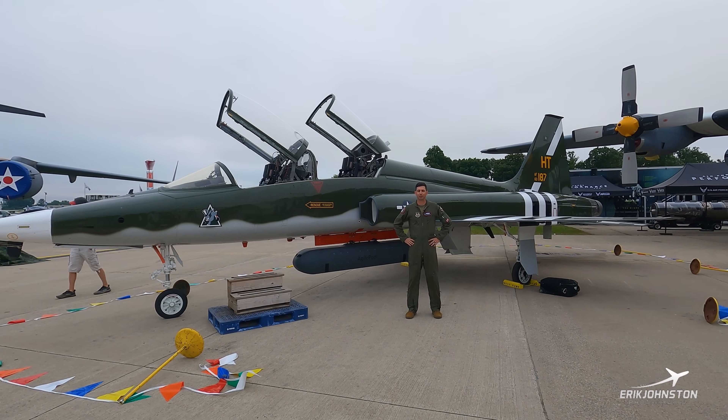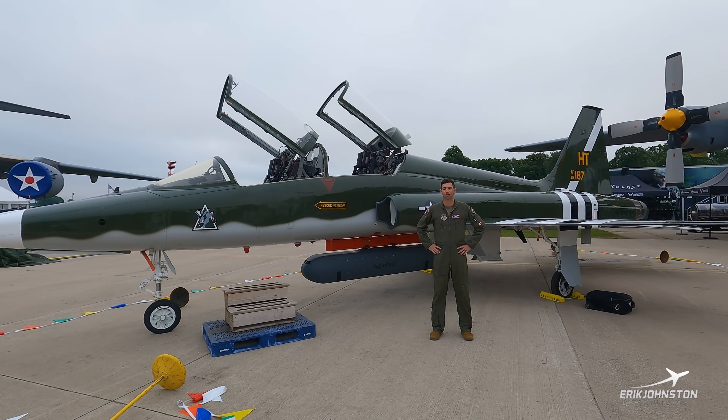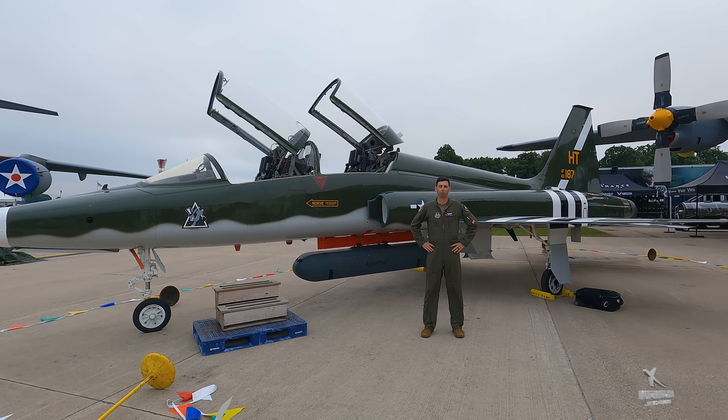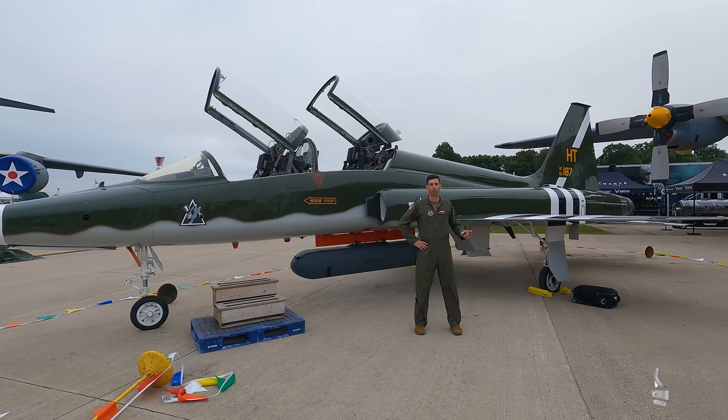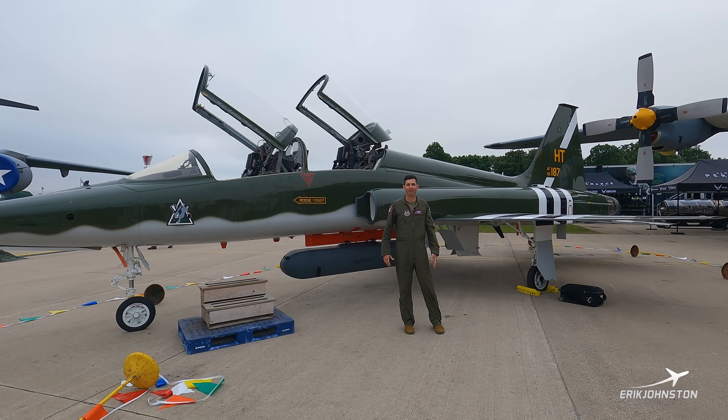Pretty unique livery that this airplane has. The airplane is owned by the 586th Flight Test Squadron out of Holloman Air Force Base. They have a heritage going back to World War II and D-Day. So when we walk around the airplane, you'll notice some of the unique things on it, including the D-Day invasion stripes.